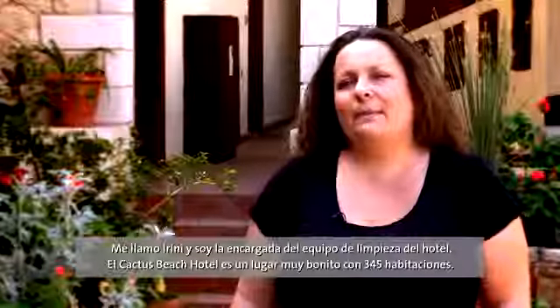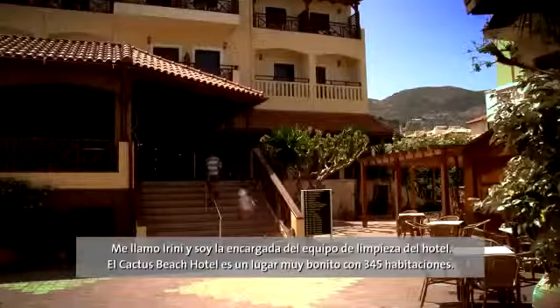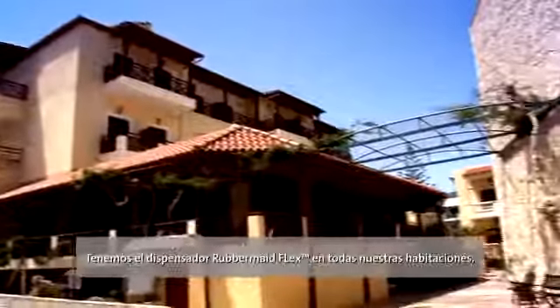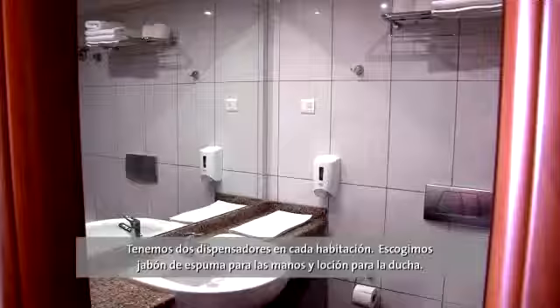My name is Irini and I'm head of the cleaning team. The Cactus Beach Hotel is a very nice place. We have 345 rooms. We have the Rubbermaid Flex in all of our rooms — we have two of them in each room.